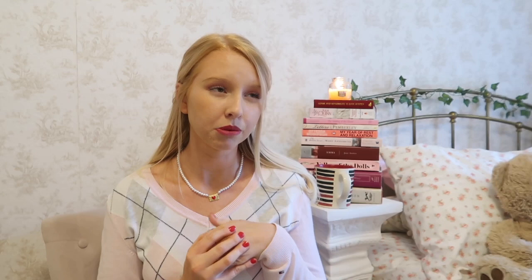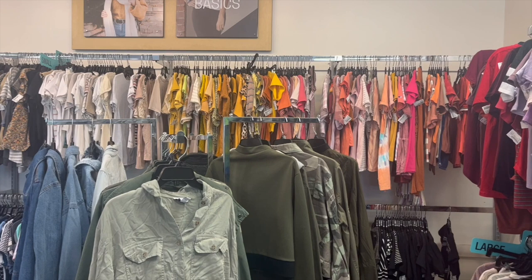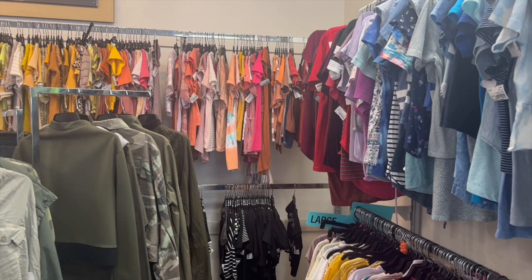Another place I like is resale shops — I actually worked at one for two years. People bring their clothes in and you sell them on the floor, so it's more curated with more up-to-date trendy styles. You can find a lot of good basics there. Prices are sometimes similar to charity shops, sometimes a bit more expensive. I really like Plato's Closet and Buffalo Exchange.